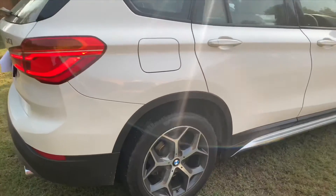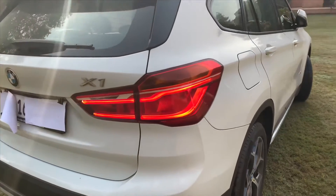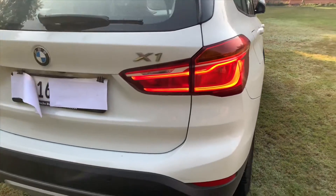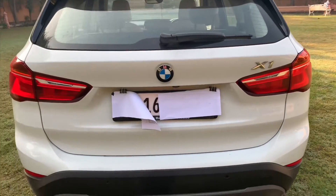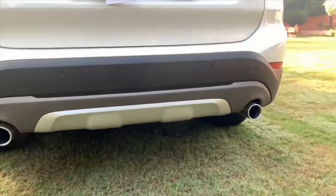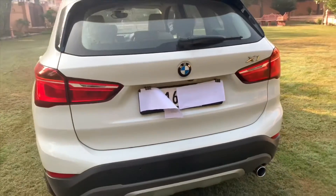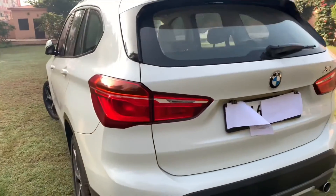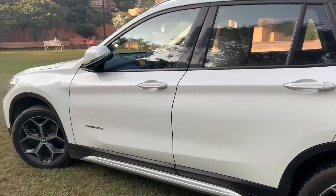As we come to the rear, you can see the beautiful LED taillights. The earlier X1 didn't come with LED taillights. You have the dual chrome tip exhaust, which gives a very aggressive look. And the SUV is extremely long.